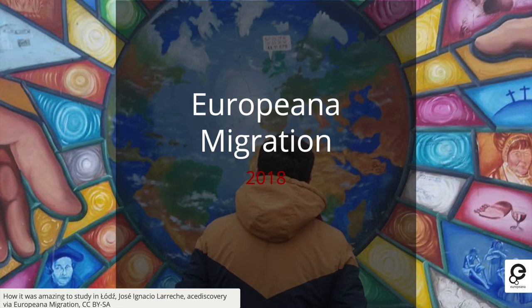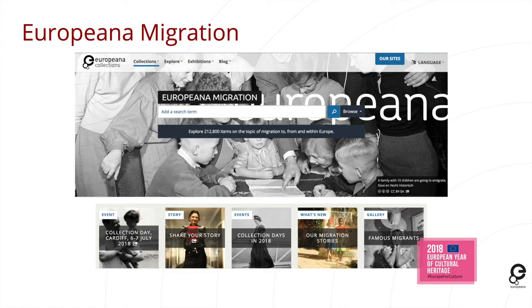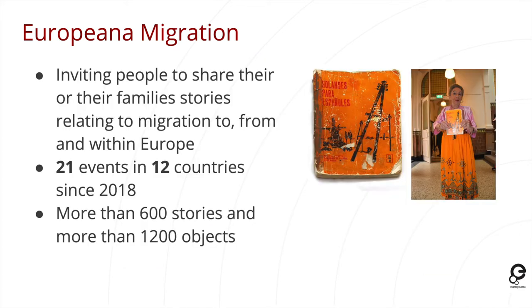Europeana Migration has been running since 2018. We created a thematic collection on Europeana bringing together content on the topic of migration to, from, and within Europe — including material from cultural heritage organisations as well as user-generated content. Europeana Migration invited people to share their own or their families' stories relating to migration. Compared to 1914–1918, it was a much more contemporary topic, with people sharing their own individual stories as well as stories from the past.